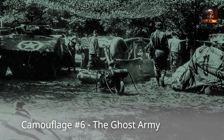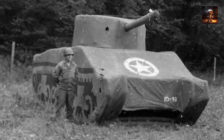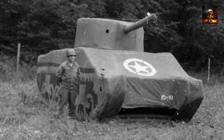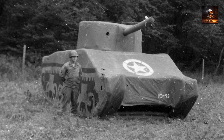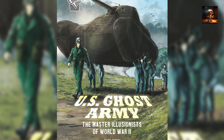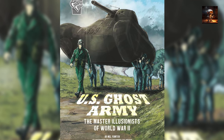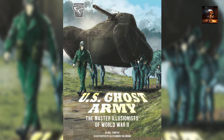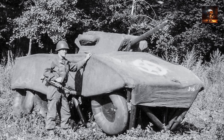Camouflage Number 6 – The Ghost Army. The Ghost Army, a unique and secretive unit during World War II, employed an unconventional approach to military deception that included the use of inflatable tanks, fake radio transmissions, and innovative camouflage tactics. Comprising artists, designers, and engineers, the Ghost Army's primary mission was to create illusions on the battlefield, distracting and misleading enemy forces. In addition to the inflatable tanks, the Ghost Army utilized deceptive soundscapes, simulating the movement of large military units to confuse the enemy about the Allies' actual locations and intentions.